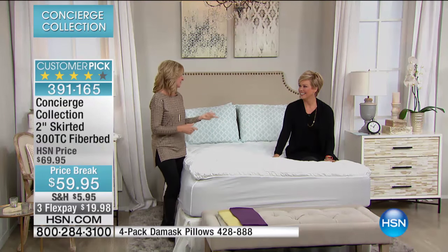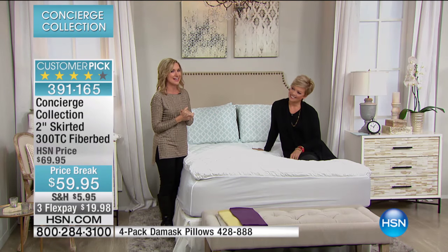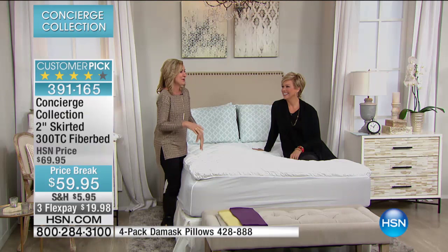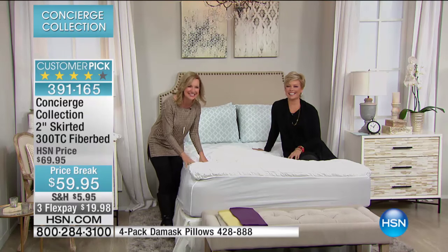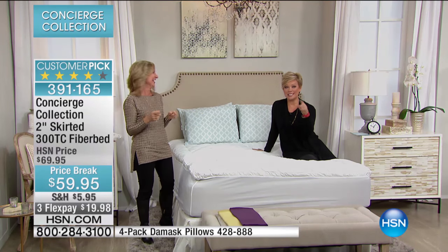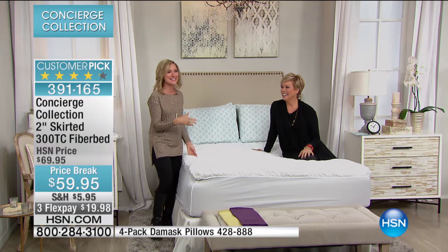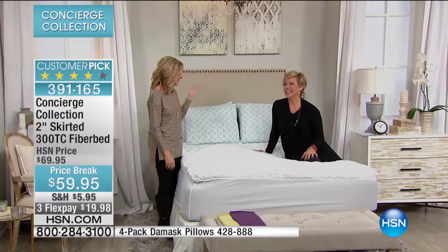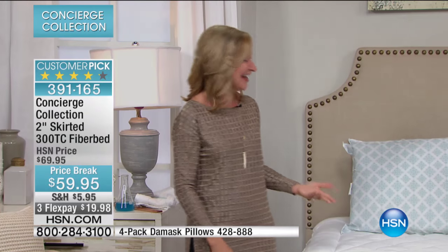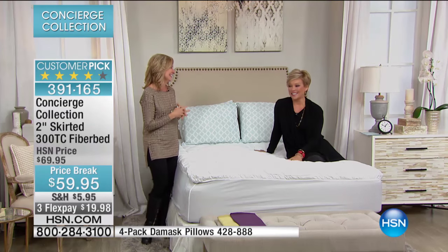We went to the mountains over the holiday break and the beautiful cabin we stayed in had a mattress pad where every time you got into bed it was crunch, crunch. Good in theory — it's protecting you against the mattress — but think of your guests. If you have one of those on your guest bed, they won't dare roll over. There's a whole different ball game here at HSN — we don't have any plastic on any of our fiber beds or feather beds.